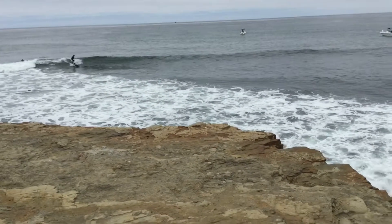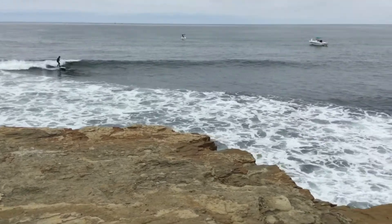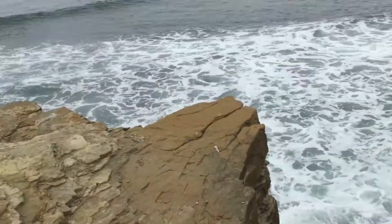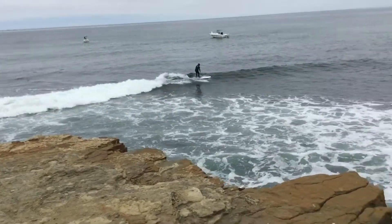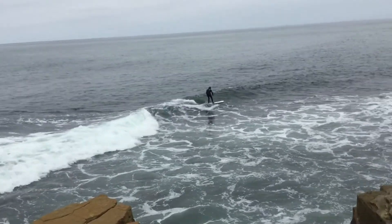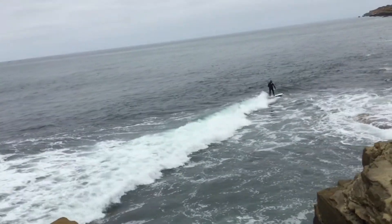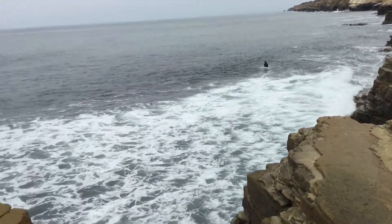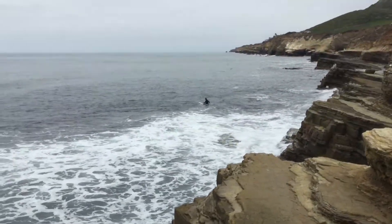Looks like there might be a kelp forest out there — a lot of kelp. Oh, this guy's got a nice wave. Although he is surfing a little close to the rocks. He knows what he's doing — he turned around. He's riding it in. Well, riding the pipeline is more dangerous than doing that.